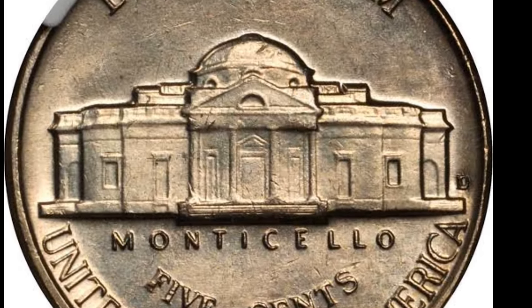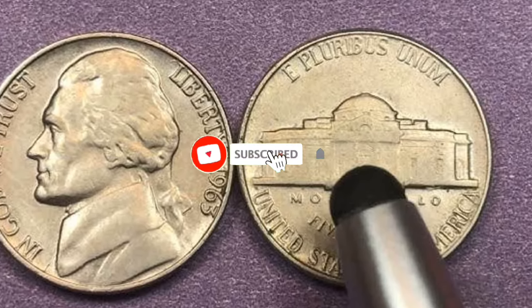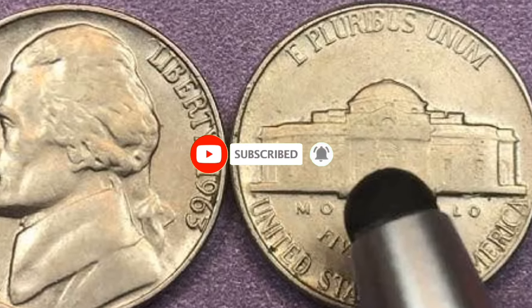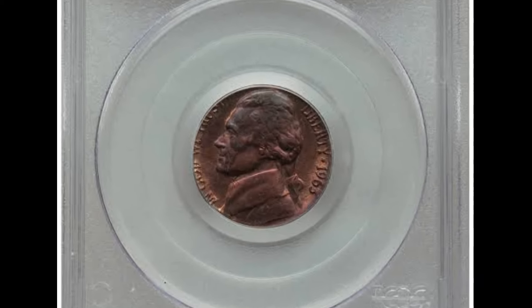There are people paying a lot of money for these repunched mint marks on the nickels, so if you get a clear repunched mint mark and get it graded, you could have some value coming your way. Good luck finding these, and I hope to hear some success stories soon. Thanks for watching the video.